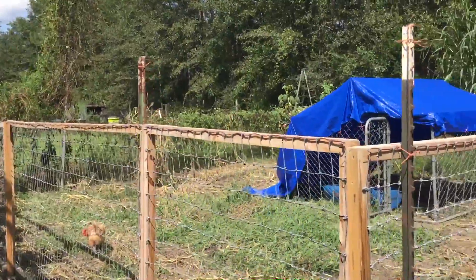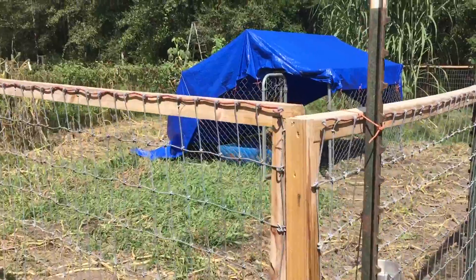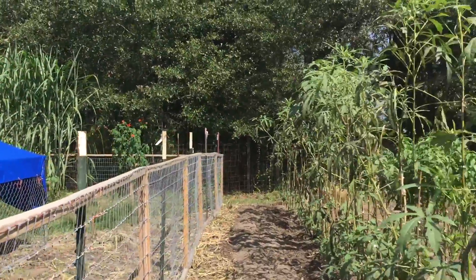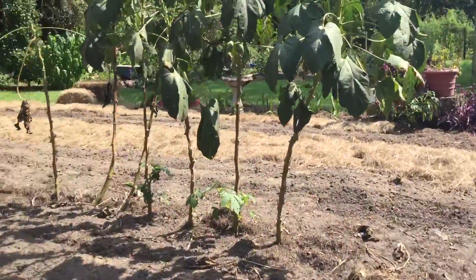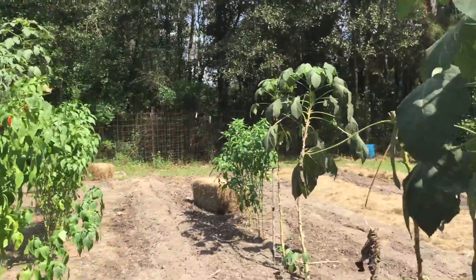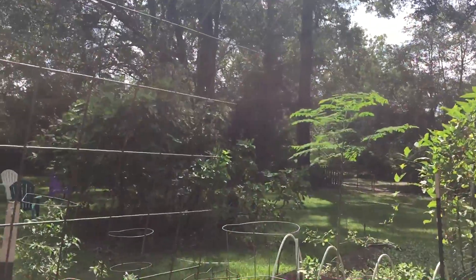Got the chickens in here in the old pumpkin patch, cleaning up weeds and bugs. Still got some okra, peppers, more okra, and a little moringa tree.